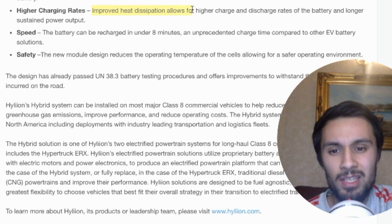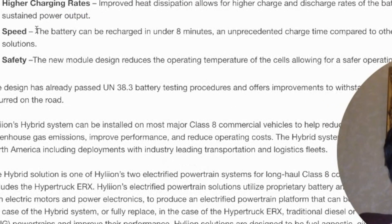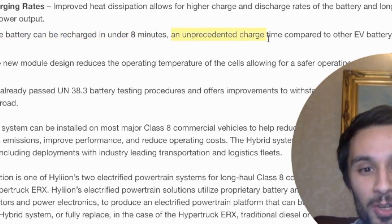They've got improved heat dissipation which allows for higher charge and discharge rates of the battery and longer sustained power output. In terms of speed — the battery can be recharged in under eight minutes. We're talking about these big, hefty long-haul trucks — under eight minutes. An unprecedented charge time compared to other EV battery solutions.